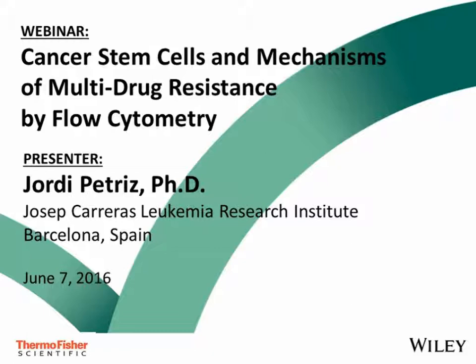Thermo Fisher Scientific is the world leader in serving science. Their mission is to enable their customers to make the world healthier, cleaner, and safer. They help their customers accelerate life sciences research, solve complex analytical challenges, improve patient diagnostics, and increase laboratory productivity. Through their premier brands — Thermo Scientific, Applied Biosystems, Invitrogen, Fisher Scientific, and Unity Lab Services — they offer an unmatched combination of innovative technology, purchasing convenience, and comprehensive support.